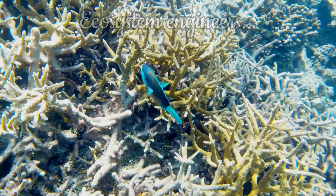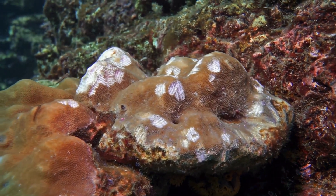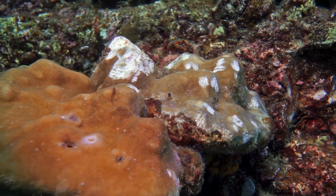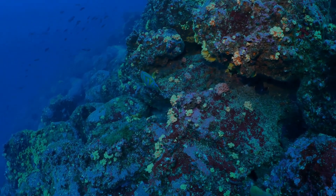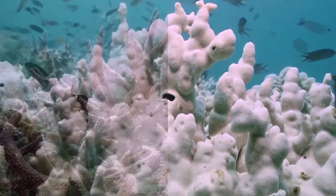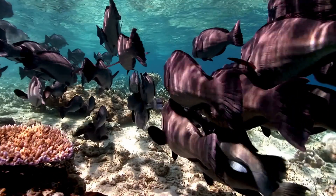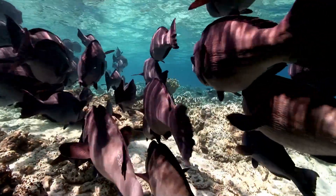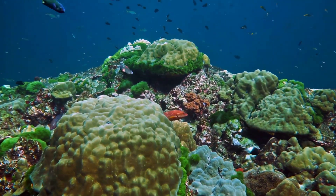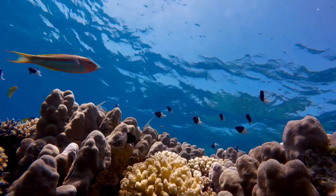Parrotfish are often referred to as reef gardeners, and for good reason. Their constant grazing prevents the overgrowth of algae on coral surfaces, ensuring that coral larvae have space to settle and grow — a service that no other reef species can replicate. Without parrotfish, algae would dominate reef environments, turning once-thriving coral ecosystems into underwater deserts devoid of biodiversity. In this way, parrotfish act as a keystone species whose presence determines the overall health of the ecosystem. They also contribute to the physical restructuring of reefs through bio-erosion, helping shape reef morphology and open up crevices for small marine creatures.